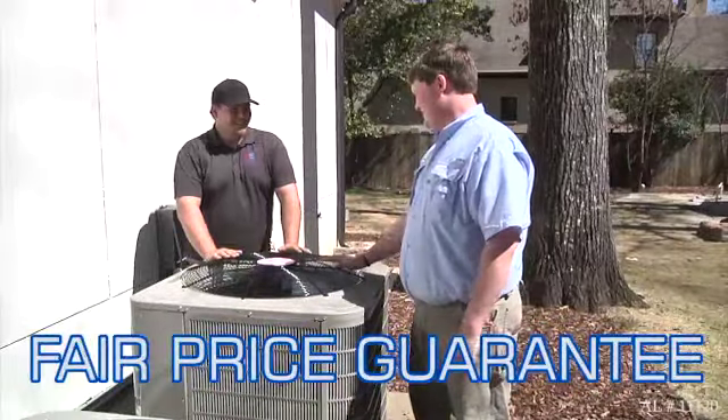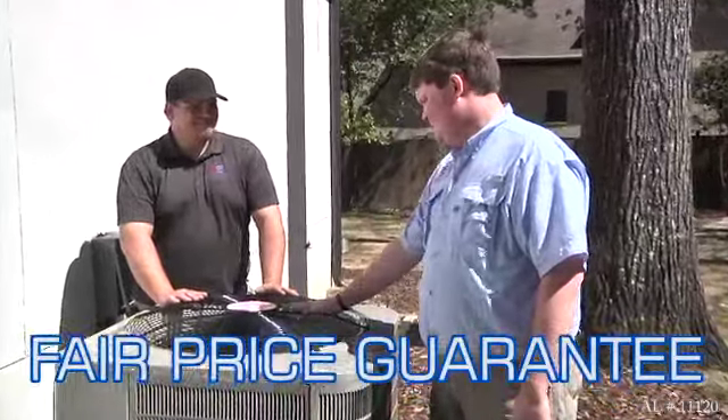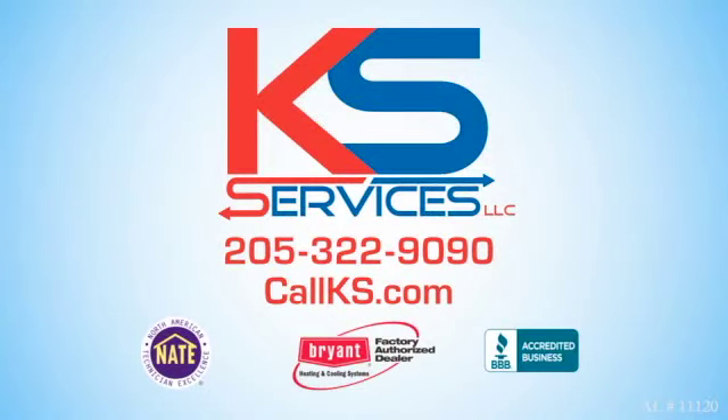And our fair price guarantee means that we will always give you three quotes for every situation — a good, better, and best. Call KS Services Heating and Air today. We roll on whatever it takes.